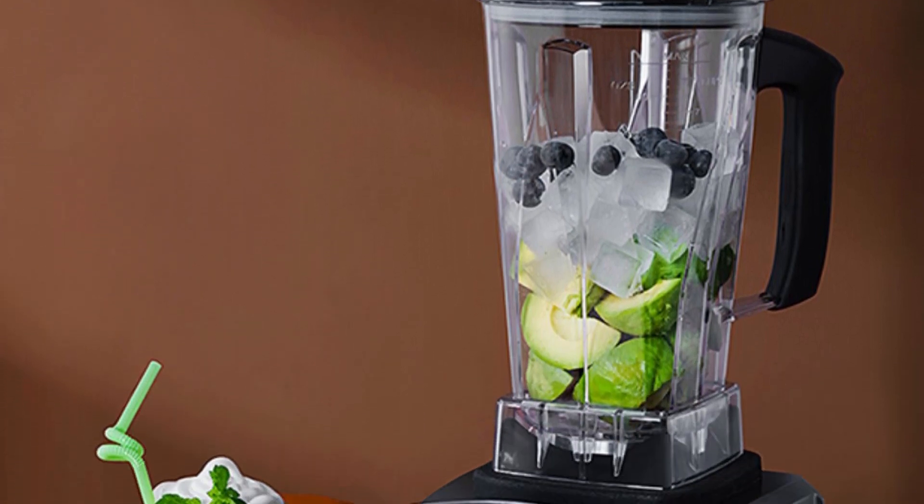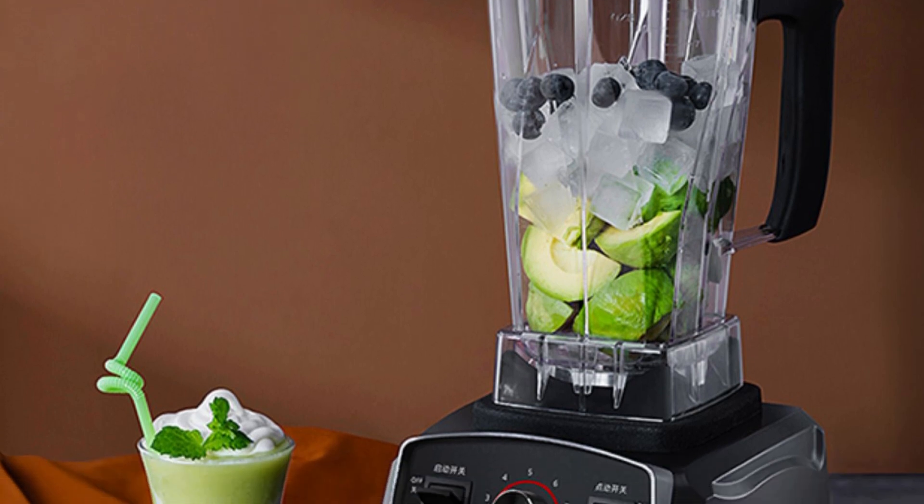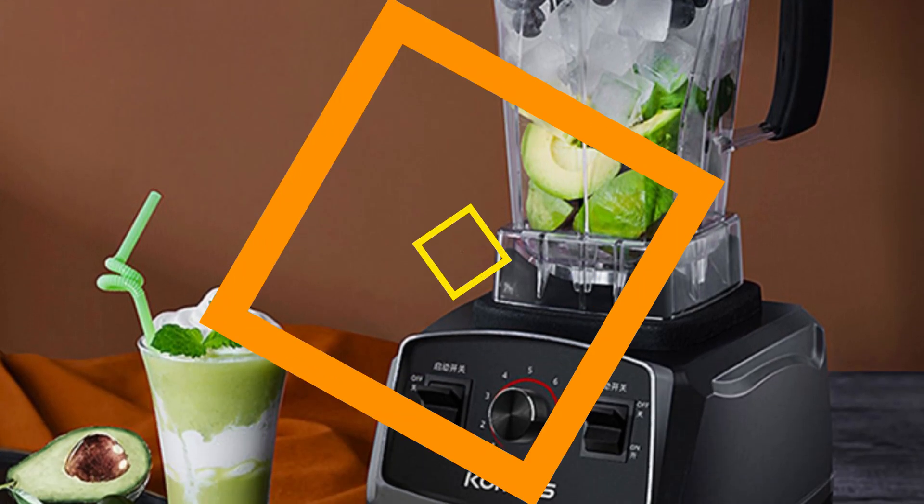The XMSJ brand, originating from mainland China, signifies a commitment to quality and innovation in kitchen appliances.